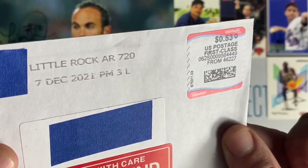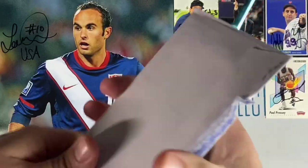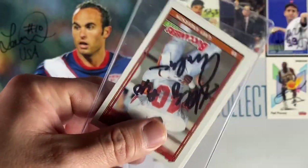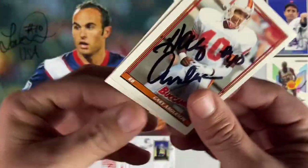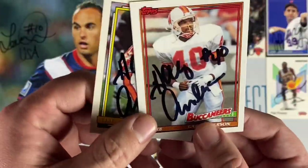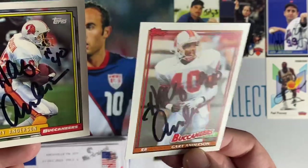Next up coming back from Little Rock, Arkansas — we have Gary Anderson. He signed two Topps cards for me and included his number 40 on both. That's great. Thank you Gary.